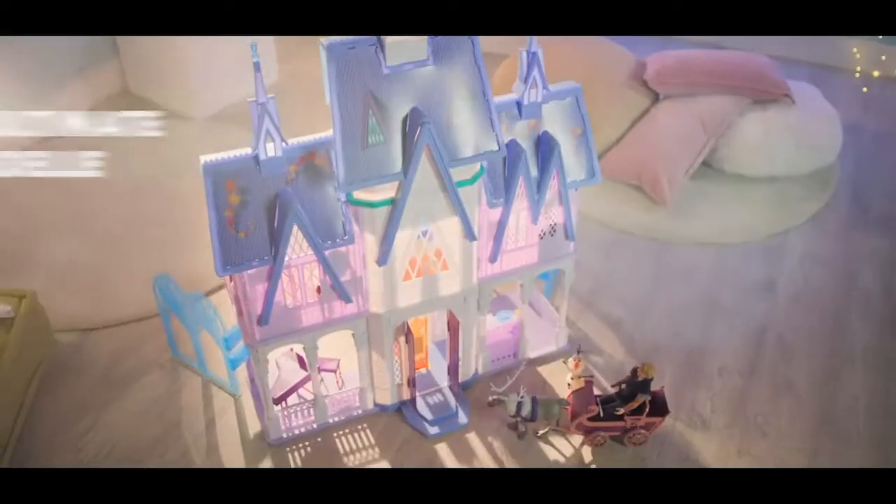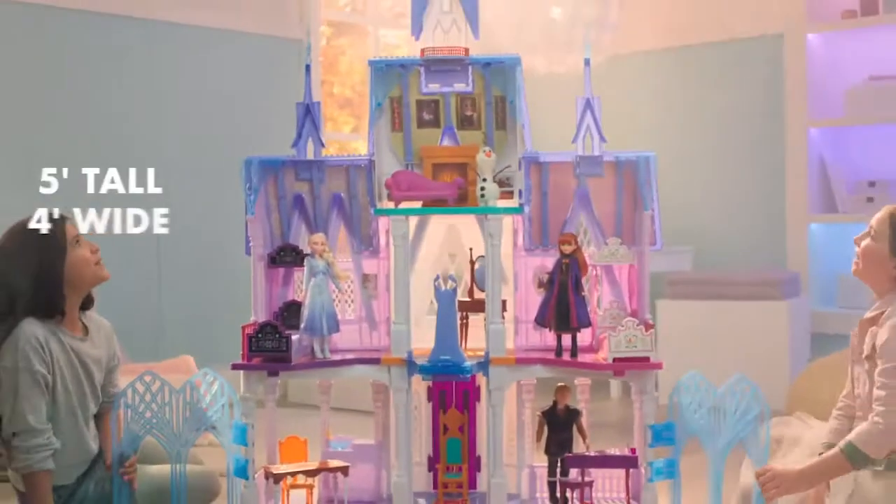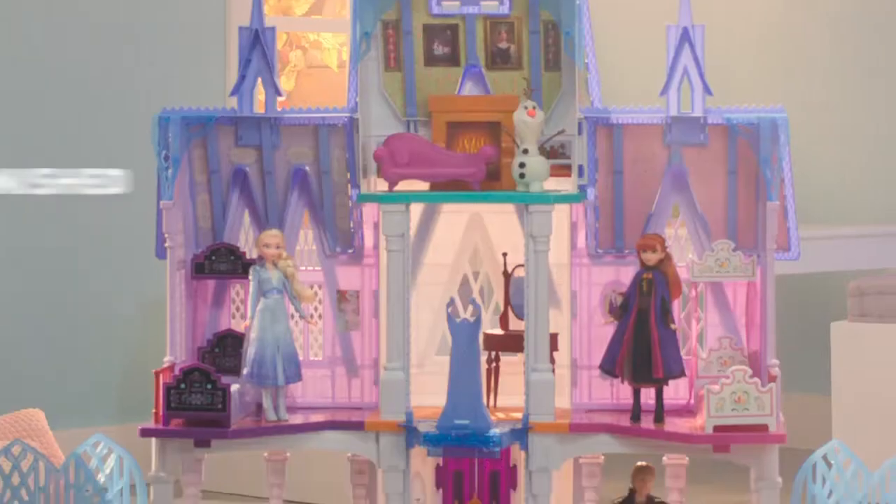Go on a frozen adventure to the ultimate Arendelle Castle. Open the icy gates to four floors of beautiful rooms.